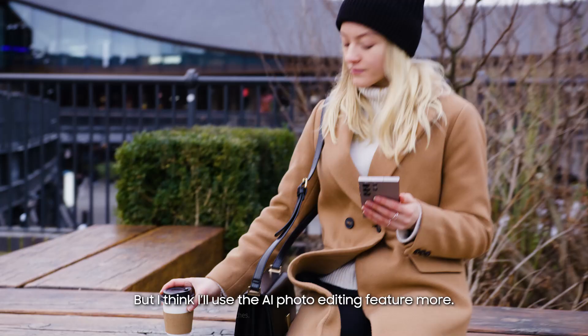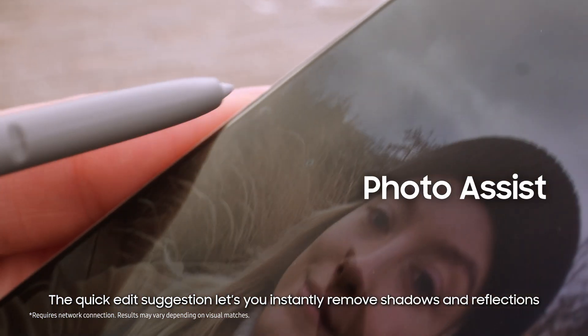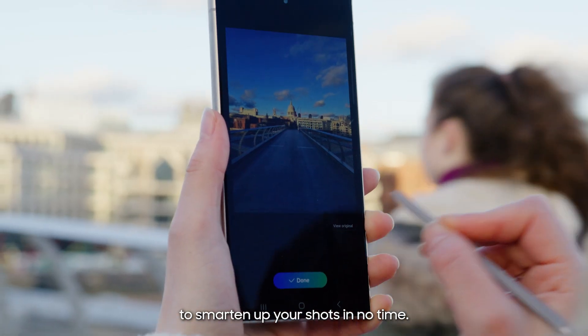That is cool, but I think I'll use the AI photo editing feature more. The quick edit suggestions lets you instantly remove shadows and reflections, or even people and objects, to smarten up your shots in no time.